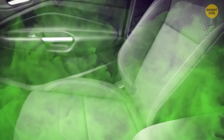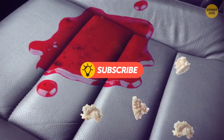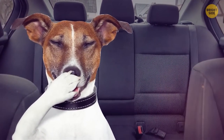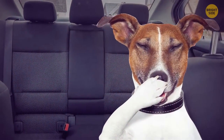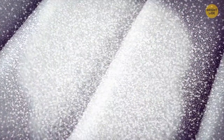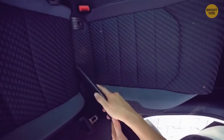Most bad smells come from the seats. The odors of spilled drinks, crumbs, and even human scents build up over time. Spread baking soda over the seats and leave it to rest for a few minutes. Most smells are acidic in nature, and baking soda acts as a neutralizer by absorbing them. It removes the smelly acids and turns them into odorless byproducts, like salt. Then just remove it with a vacuum cleaner.